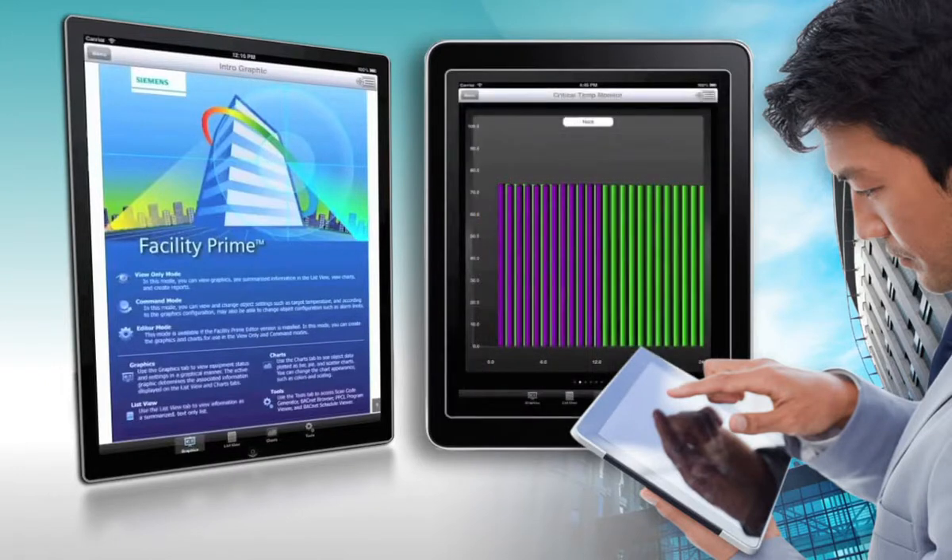Get time-based event logs, enter commands, change your view on the fly, save your changes, and get on with your day — all from a mobile app using the building's Wi-Fi network.